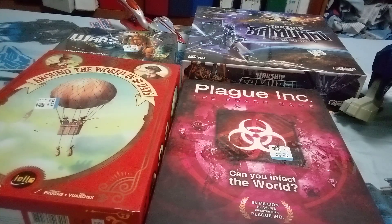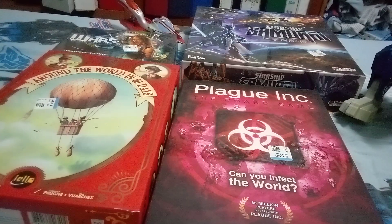Hope you enjoyed this store haul — or game haul. Later!